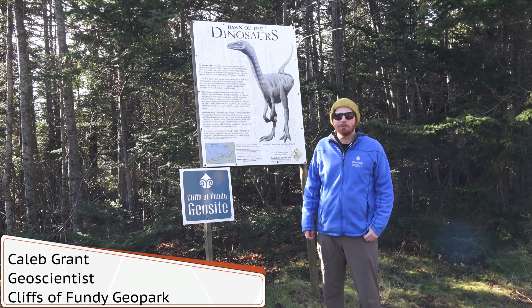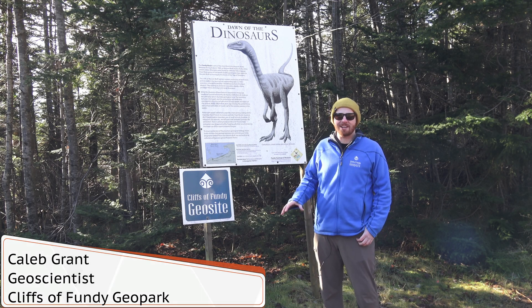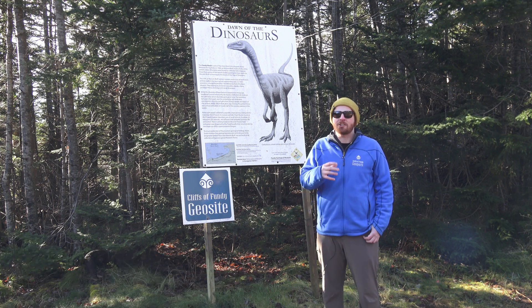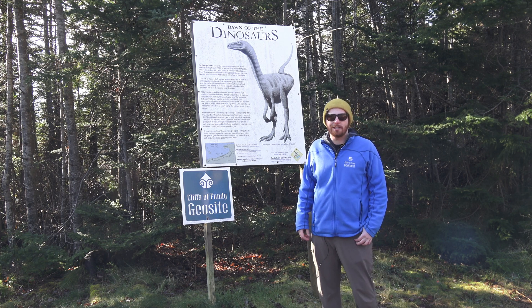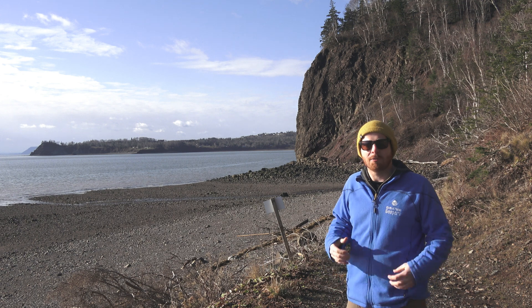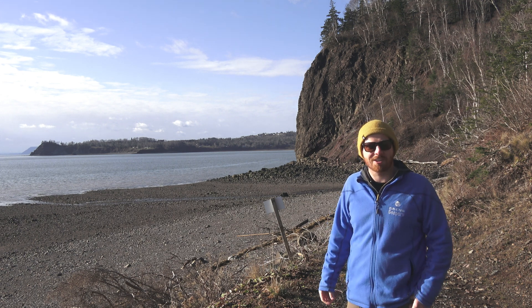Welcome everybody to the road access to the Wasson Bluff site. This is a geosite within the Cliffs of Fundy UNESCO Global Geopark, just outside of Parrsborough, Nova Scotia. We're here in the Minas Basin on the shores of the Bay of Fundy with the world's highest recorded tides.